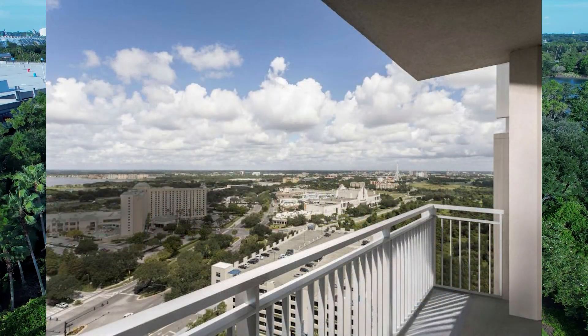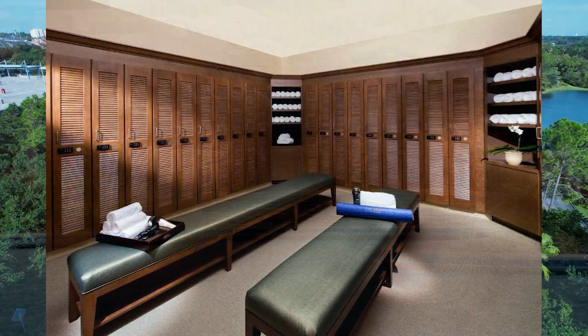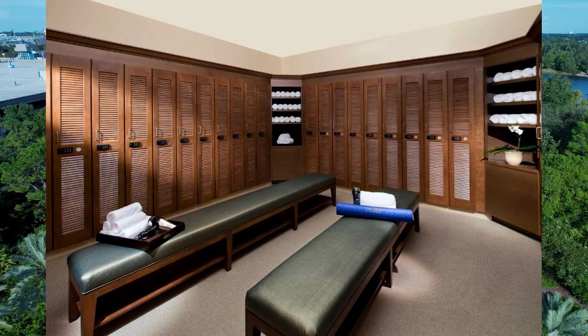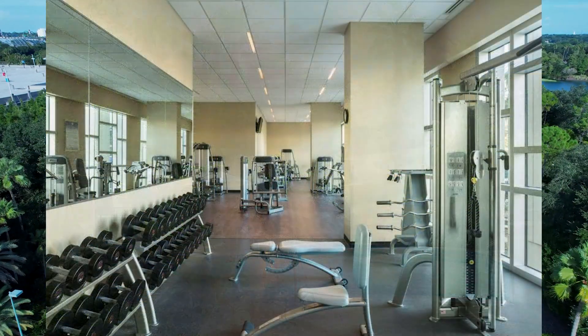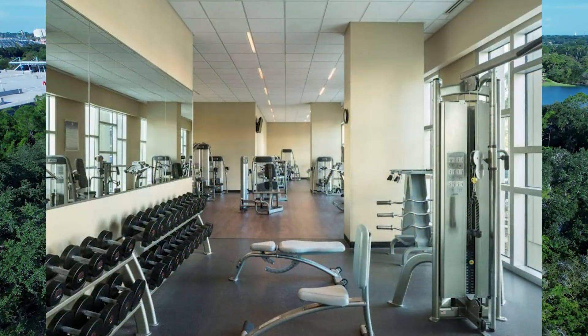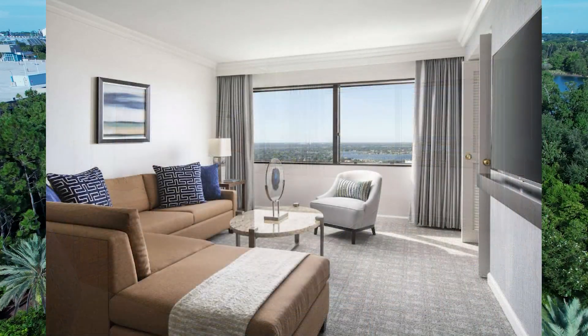You can also relax at the full-service spa and salon or work out in the 24-hour fitness center. The hotel offers four full-service restaurants, two bars, a 24-hour grab-and-go market, and room service. The rooms include conveniences such as complimentary Wi-Fi, a mini bar, and a coffee maker.